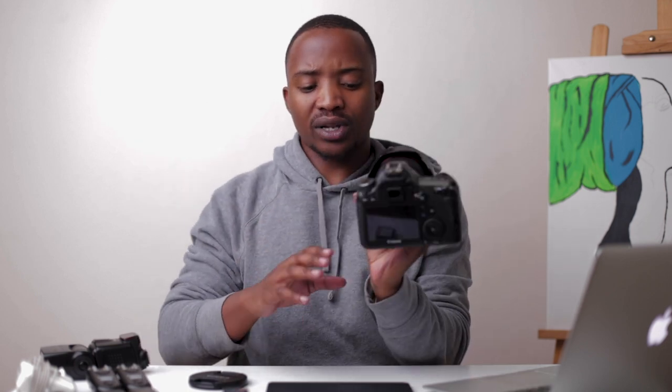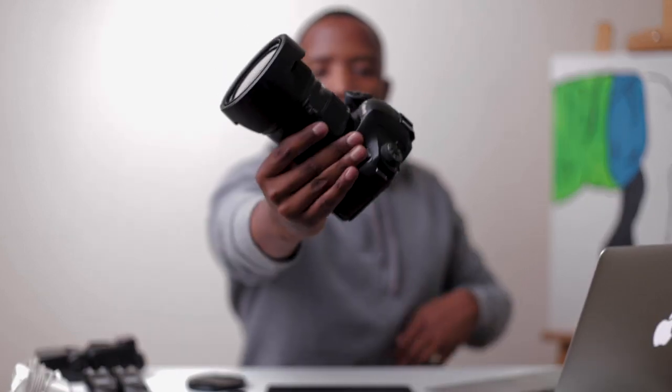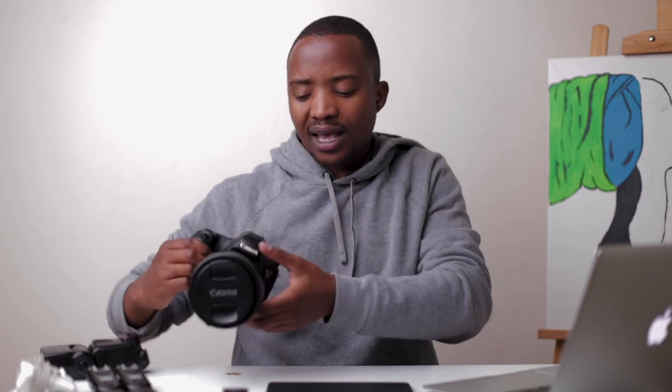I've had the Canon 6D for about four years. All the photography you've been seeing on my Instagram, Twitter and website has been shot using the Canon 6D and the Canon 24-70, or using what I'm shooting with right now which is the Canon 50mm 1.4. So that's my go-to camera setup — the Canon 24-70 along with the Canon 6D.